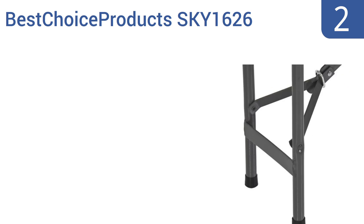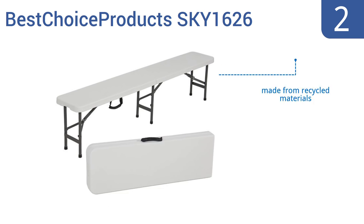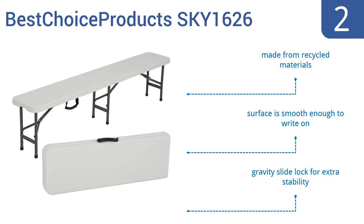At number two, the Best Choice Products SKY1626 is incredibly sturdy with its tubular steel legs but also lightweight, so you can easily toss it in your car or camper for parties on the go. The legs come with rubber footing to protect floor surfaces from damage. It's made from recycled materials, the surface is smooth enough to write on, and it comes with a gravity slide lock for extra stability.